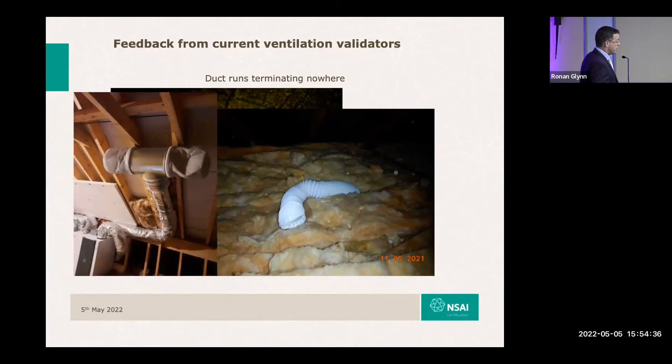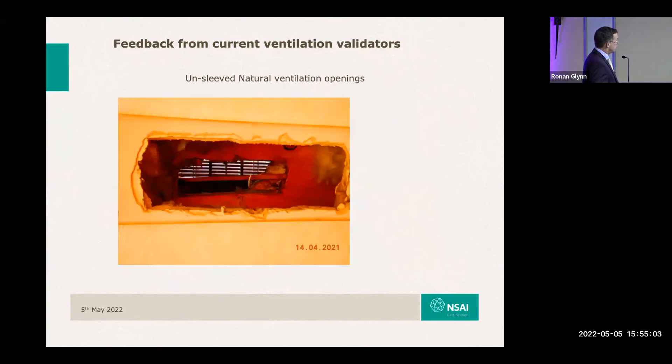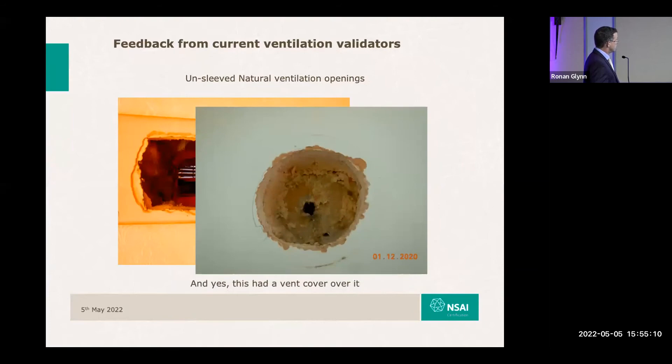We're all talking about indoor air quality. There are also examples of ducts running outside of the insulation envelope of the building that are not themselves insulated, which brings on condensation issues within the ducts. There are examples of natural ventilation with no sleeving, and in one quite incredible case there was a vent grill cover placed over a hood.